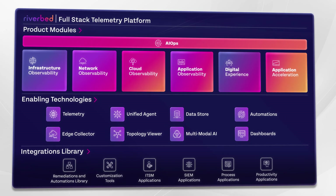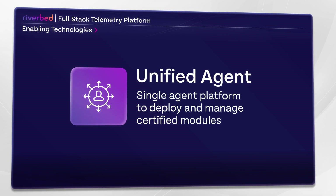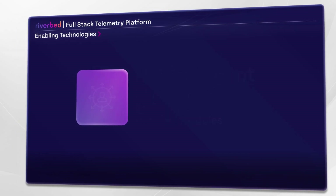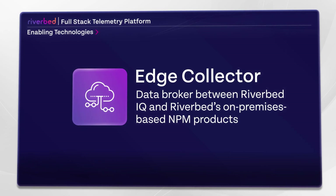We've solved the problem of agent management. With our unified agent, we capture more points of real data without the need for additional agents, which helps reduce agent fatigue and conflict. Edge Collector gives us the ability to integrate Riverbed data sources into a single view.